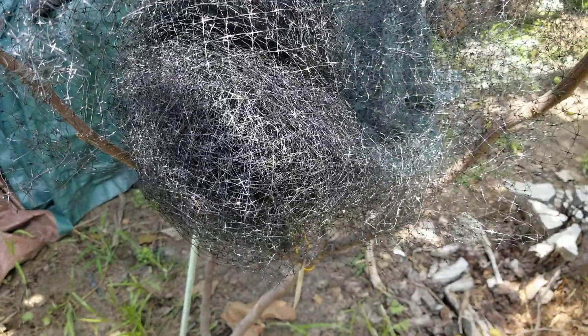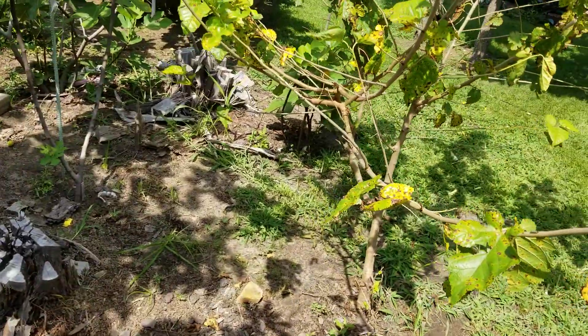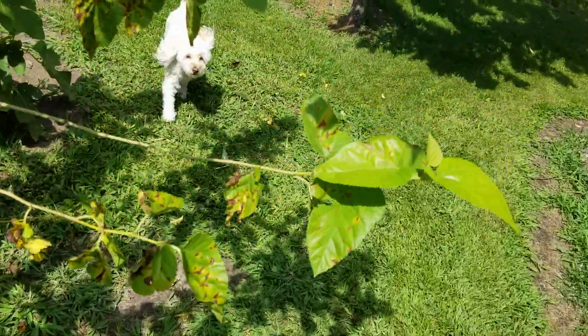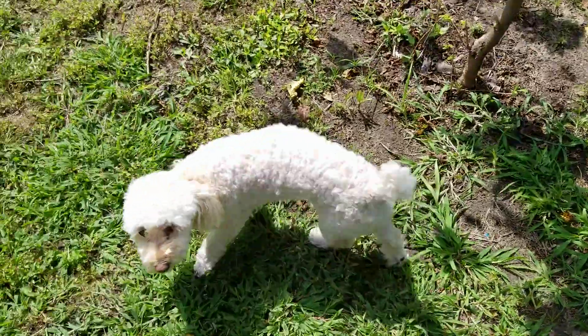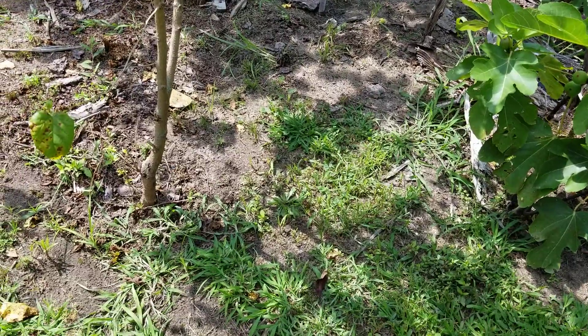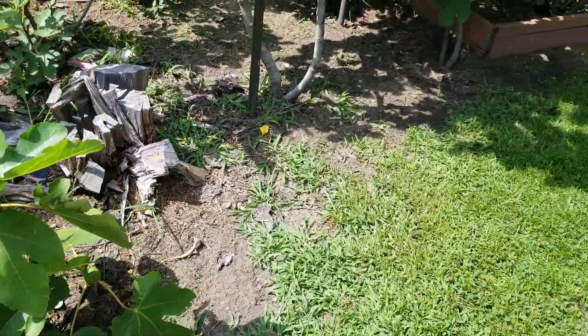I value this tree because of its earliness — early, early, early. If I've stressed anything, it's earliness in the Northeast. My dog wanted a piece of that fig. There are some Ronde Bordeaux that are ripe — let's give her a piece of that.